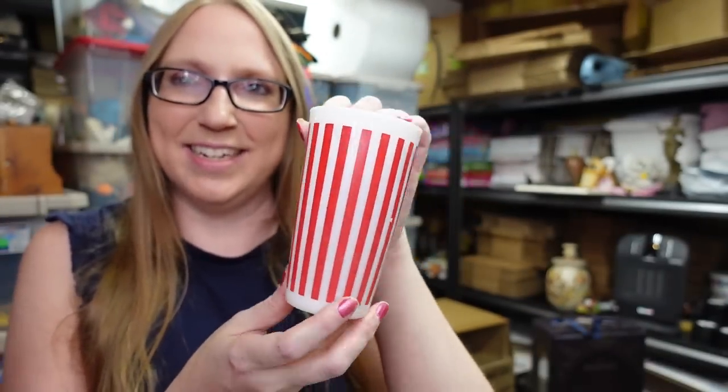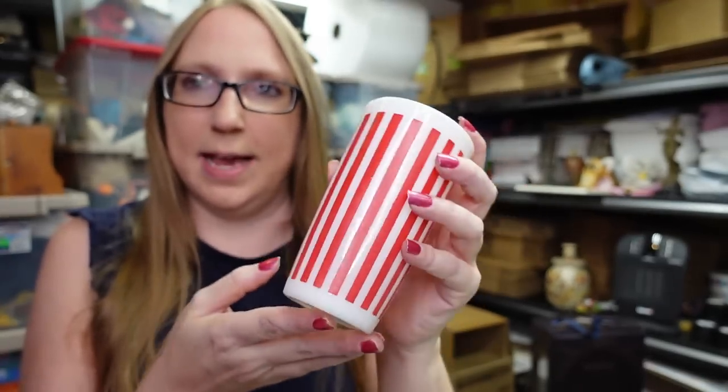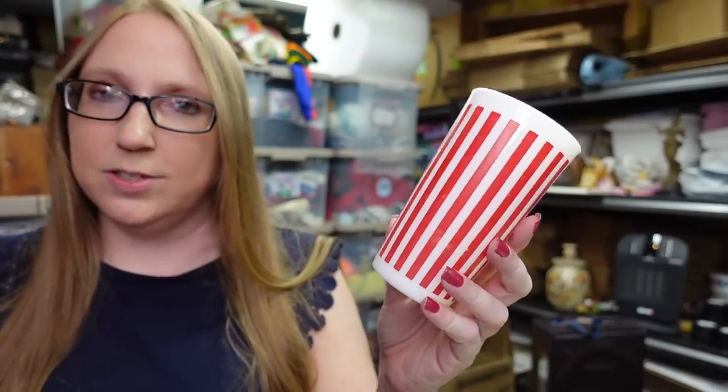I found this vintage Hazel Atlas red candy stripe tumbler — it's like a milk glass. I've sold some of these before. Unfortunately there was only one at the yard sale, not a set, and obviously a set you'd do way better with. I paid 50 cents for it and listed it as a buy it now for $12.99, so someone can add it to their collection or replace a broken one.